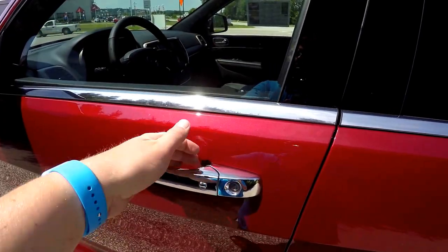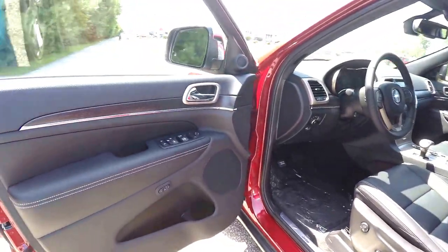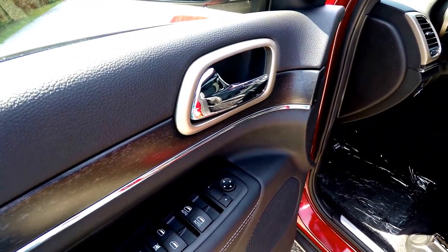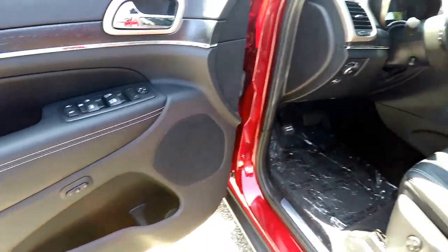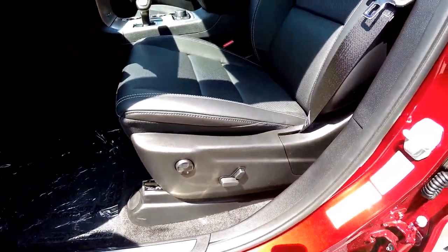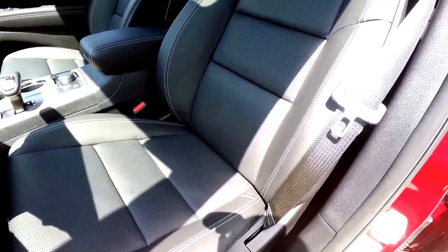To unlock, simply grab the handle as you would to open it. And inside, we have power heated mirrors with driver side auto dim, power windows and power door locks. We also have two driver memory positions, 8-way power driver and passenger seat with 4-way adjustable lumbar support.